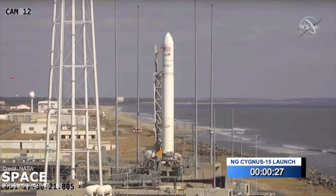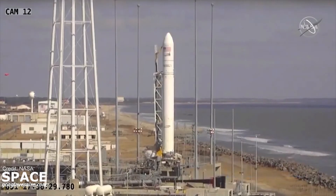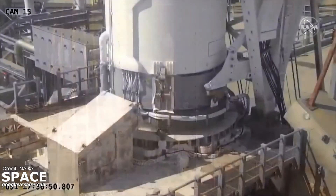T-minus 30 seconds. T-minus 10, 5, 4, 3, 2, 1, we have engine ignition.